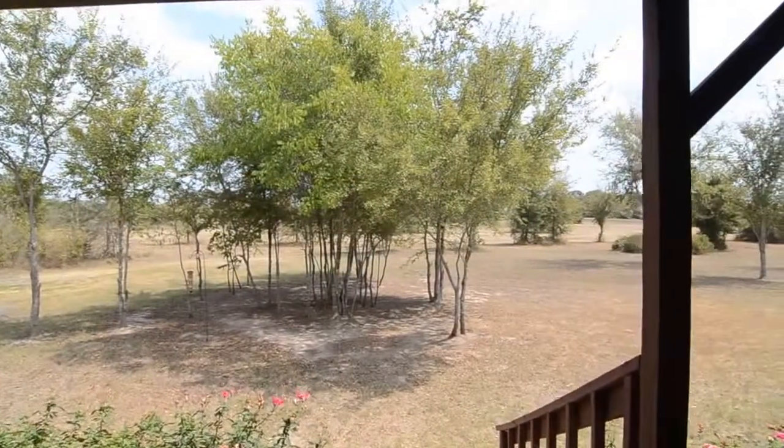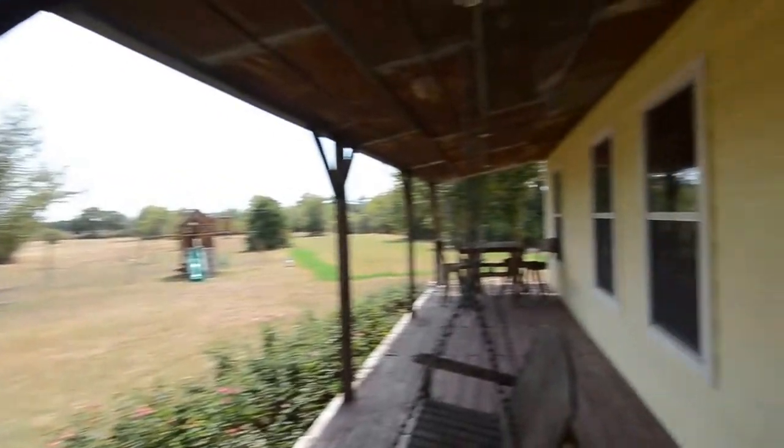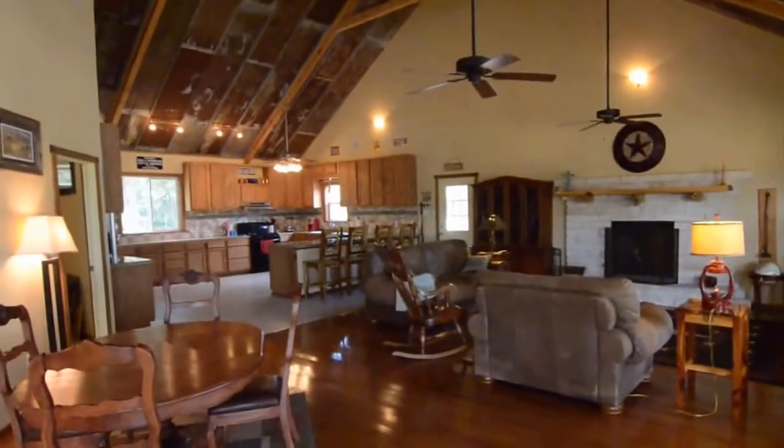We've stepped up on the porch to this home. I'm going to give you a quick view of the porch and then we'll step inside. Opening the door up, you can see how spacious and open this home is.